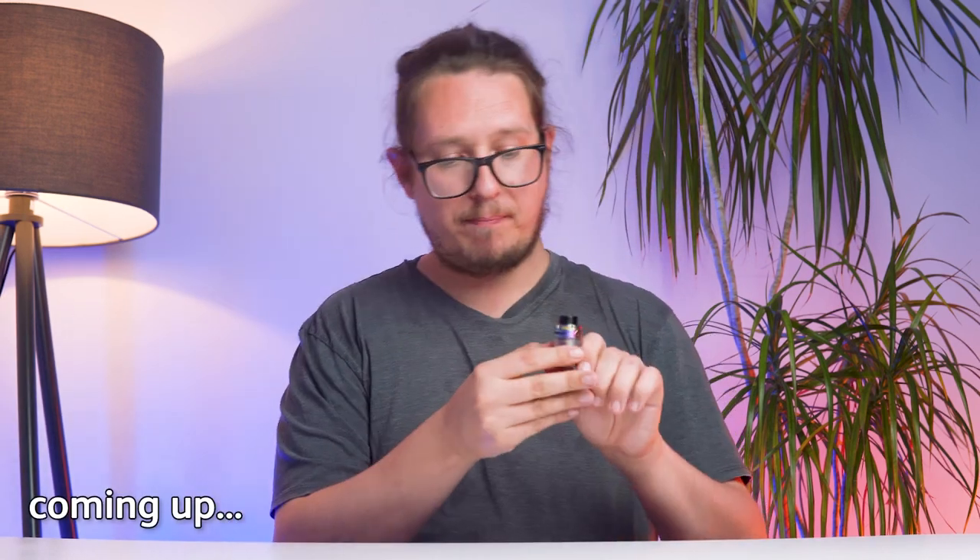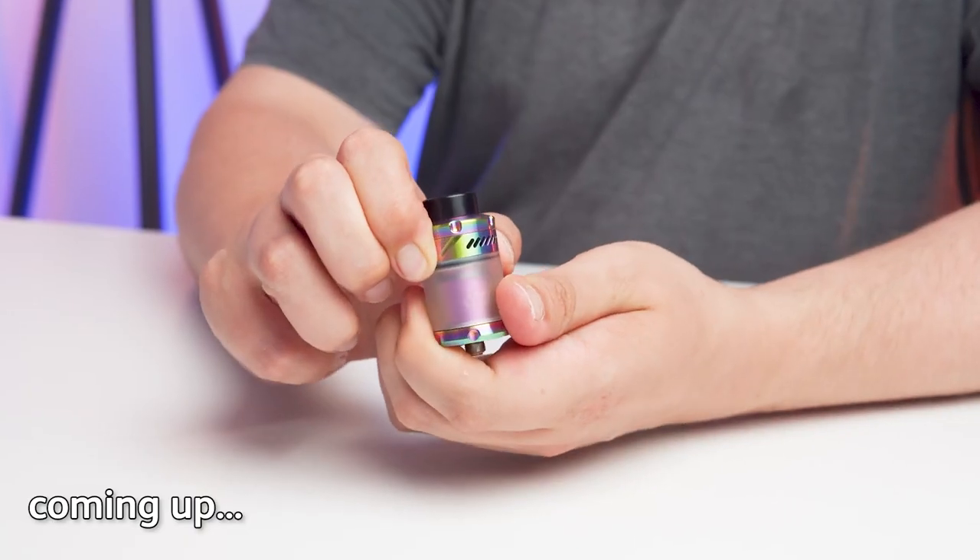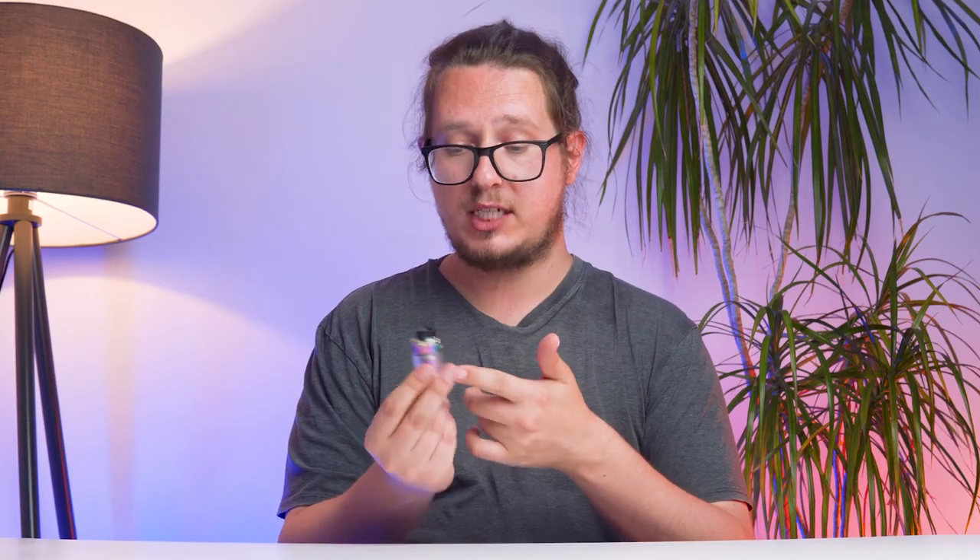It also has a top-based airflow here right up top, which being placed up top is going to prevent any of the internal liquid from spilling out by falling downwards.